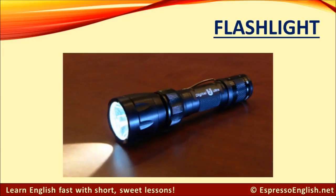Flashlight. A flashlight is a small, hand-held light that is powered by batteries.